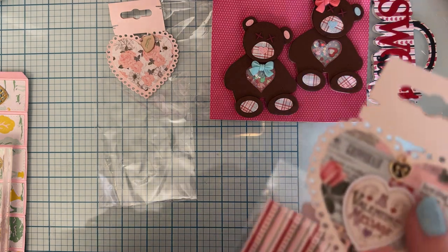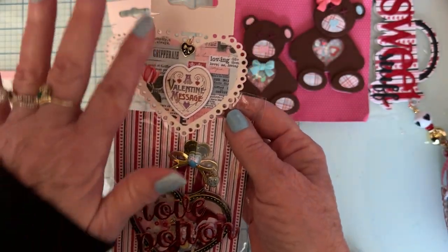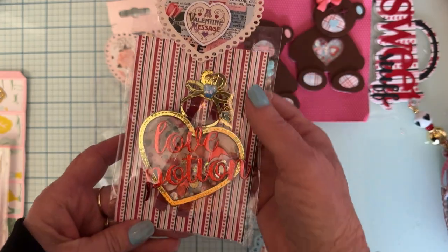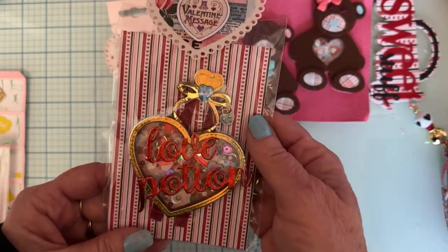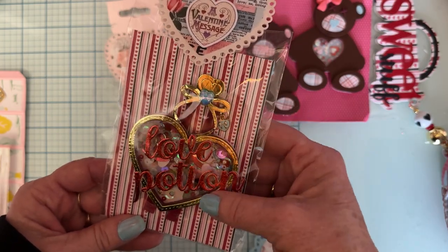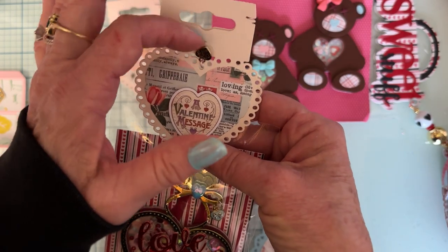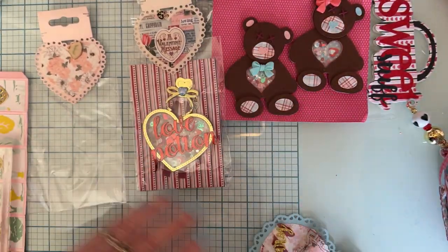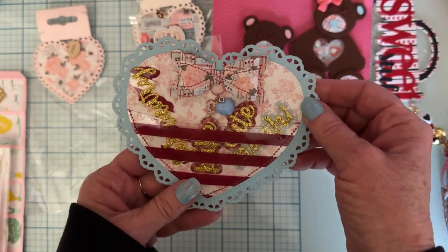We'll move on and see if we come across anything without a bag. Another cute bag topper — love it! I like this collection. She's got a cute shaker: 'Love Potion' with a cute little charm hanging up here. I don't have this die either, this is really cute. I love this little charm up here, very pretty.